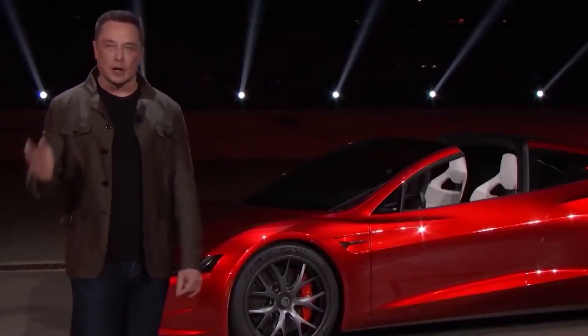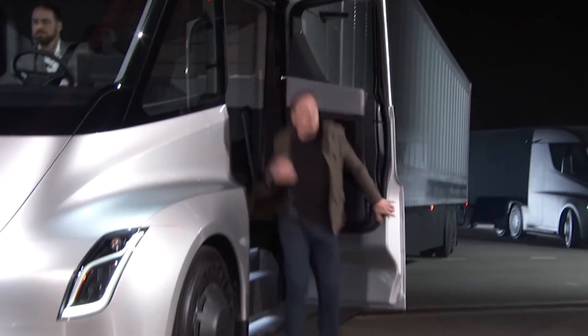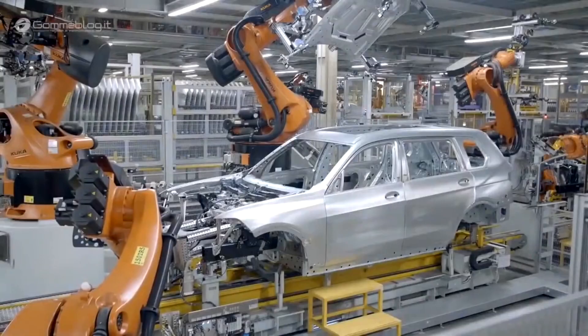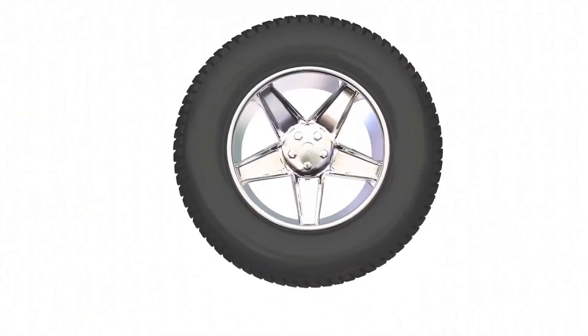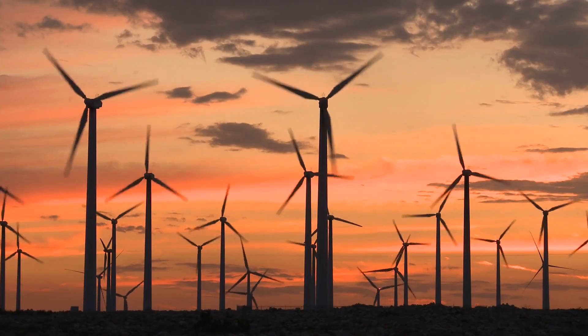Elon Musk originally downplayed hydrogen vehicles, but it is now becoming apparent that they are something not to be ignored. Tesla will need to come up with a plan to boost range and reduce charging time, all whilst reducing cost, just to compete. Given the fact that Elon Musk thinks in decades, there is a strong possibility he is already contemplating adopting some hydrogen technology and incorporating it into the Tesla ecosystem. Given that hydrogen is the most abundant element in the universe, it could be harnessed to produce energy on Earth or Mars — and that is something we are confident Elon has in his mind.